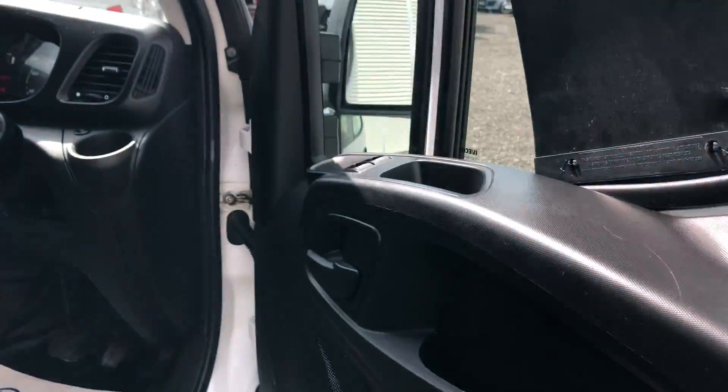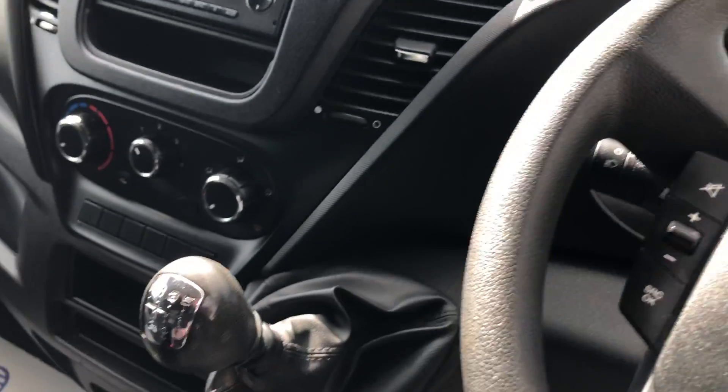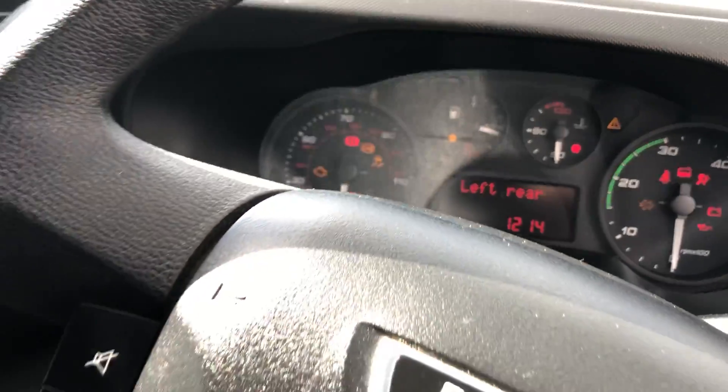I'll show you inside. Electric windows, multifunction steering wheel. It's also got a six-speed box. It's done 47,280 miles.